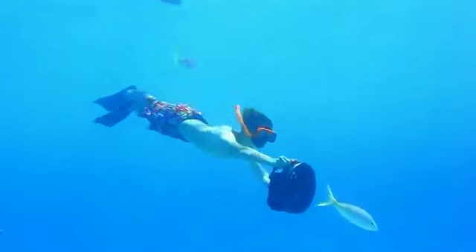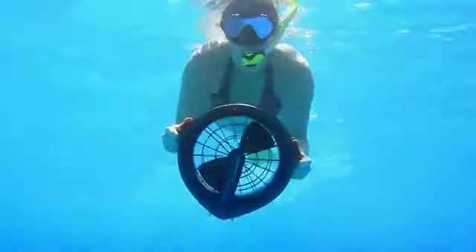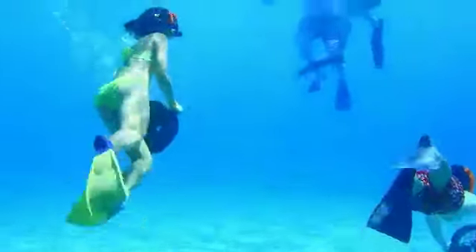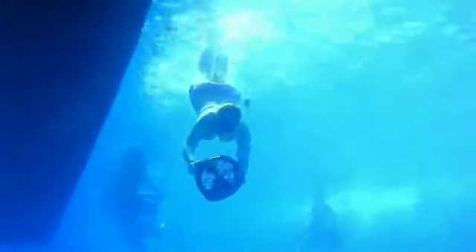Have more fun, more excitement, more adventure. It's the newest addition to the Sea Jet family of underwater propulsion vehicles — the Bladefish 5000, and it's for everyone. Hang on tight and get in on the action, the underwater action.